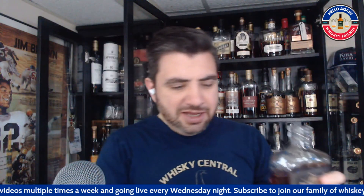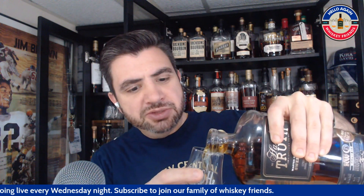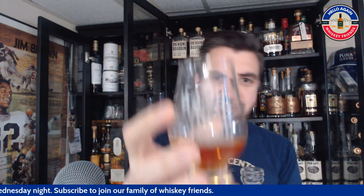All right. I'm going to pour this in the Glen, let this open up a little bit here. Cheers to Jason for today's Glen for the video.